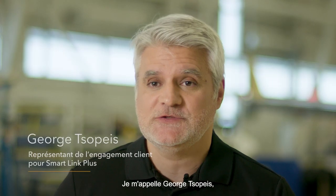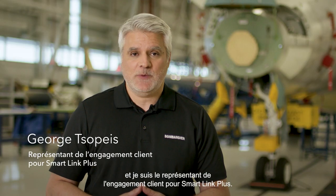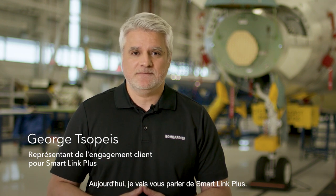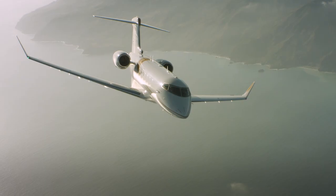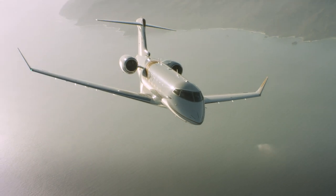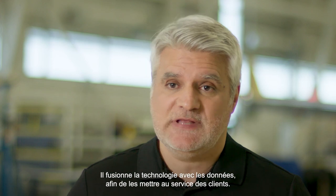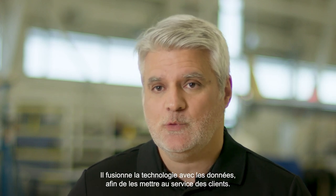Welcome everyone. My name is George Sopeyes and I'm the Customer Engagement Representative for SmartLink Plus. Today we'll be talking about SmartLink Plus, which is Bombardier's subscription-based service. It fuses technology with data and puts it to work for customers.